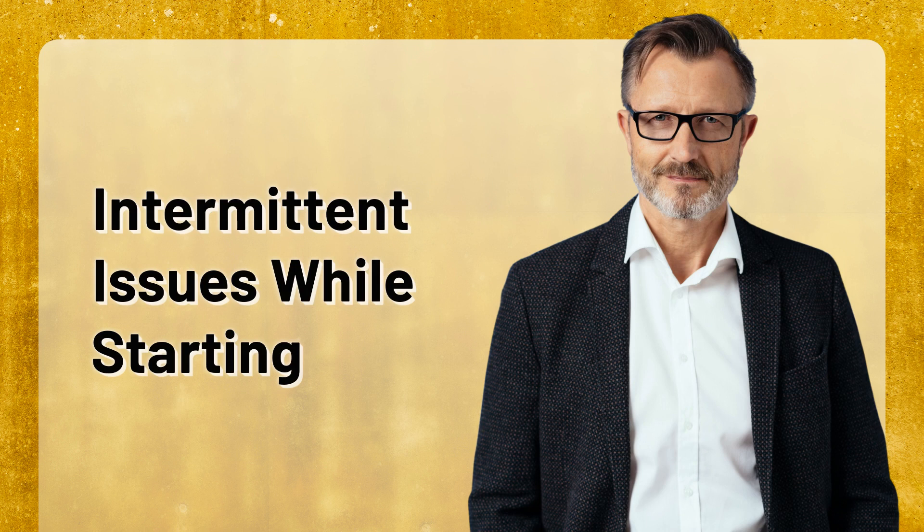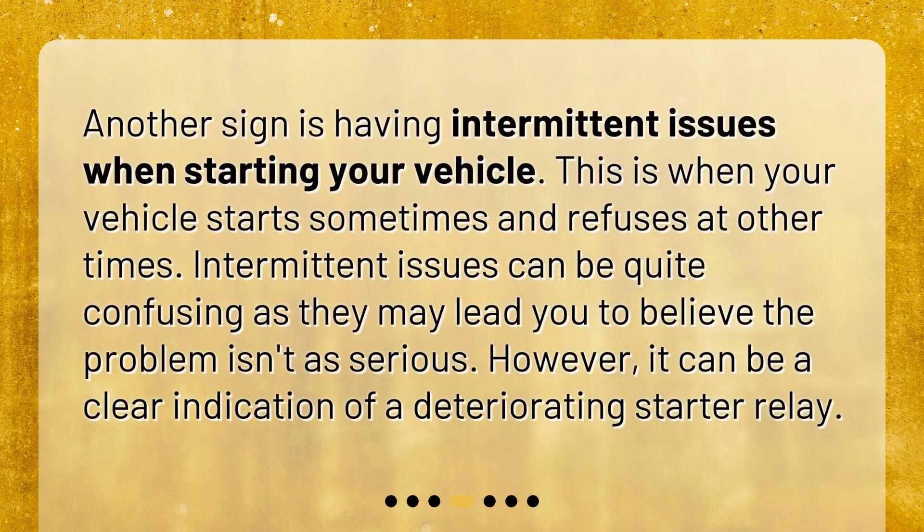Another sign is having intermittent issues when starting your vehicle — this is when your vehicle starts sometimes and refuses at other times. Intermittent issues can be quite confusing as they may lead you to believe the problem isn't as serious. However, it can be a clear indication of a deteriorating starter relay.